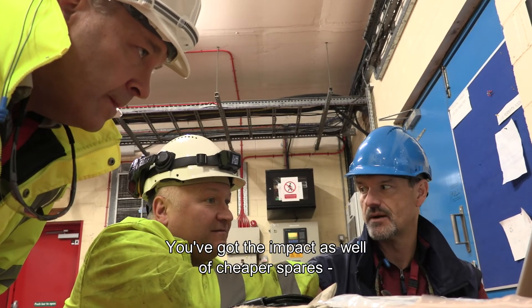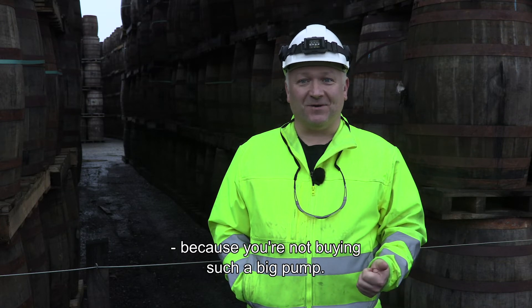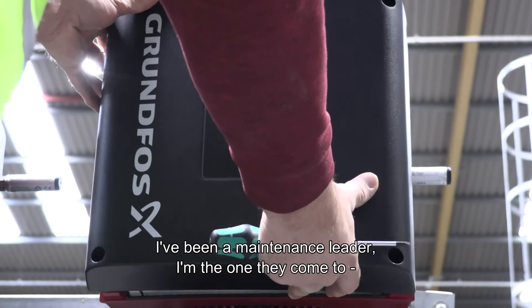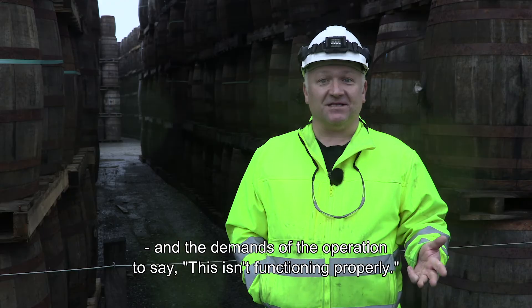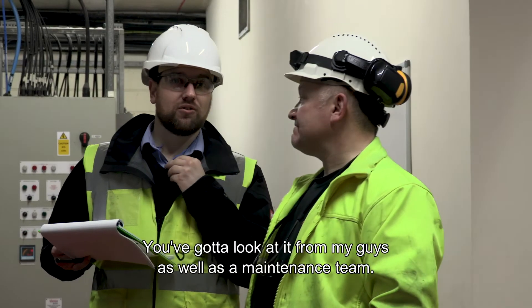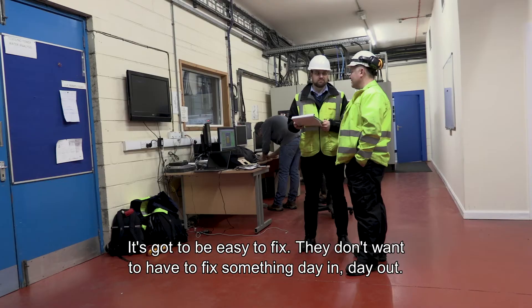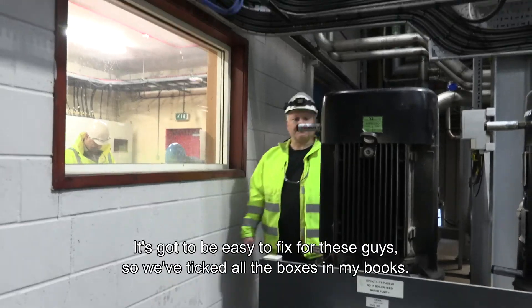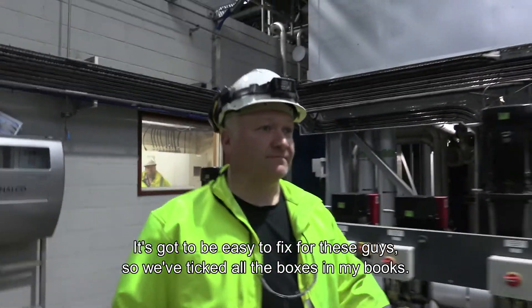Then you've got the impact of cheaper spares as well, because you're not buying such a big pump. Being a maintenance leader, I'm the one who gets the demands from operations saying something isn't functioning properly — and you've got to consider my guys and the maintenance team too. It's got to be easy to fix. These guys don't want to be returning and having to fix the same thing day in, day out. So we've ticked all the boxes as far as I'm concerned.